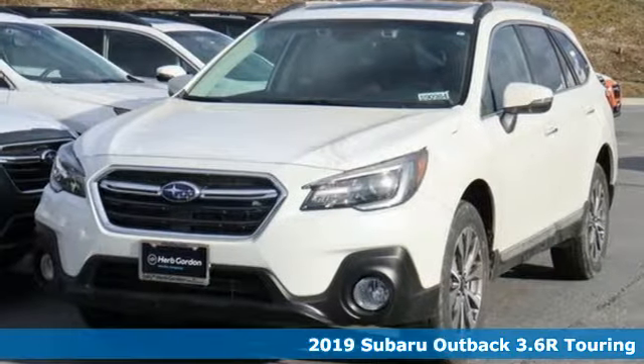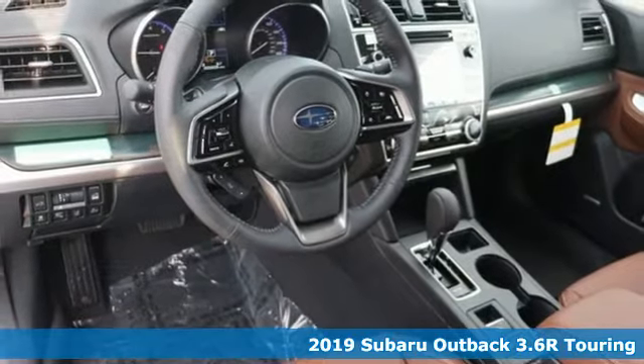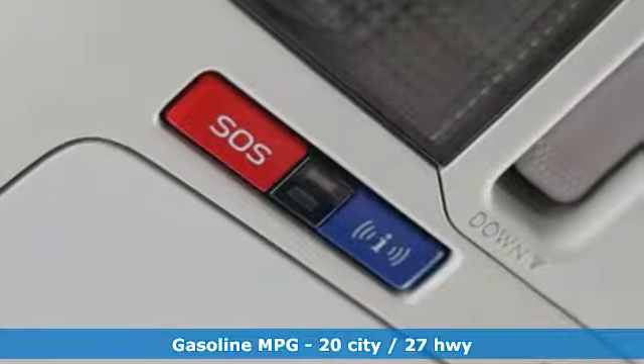Here's a new 2019 Subaru Outback. Get miles of smiles with more adventure and more fun per gallon. And with features like these, every drive is a pleasure.